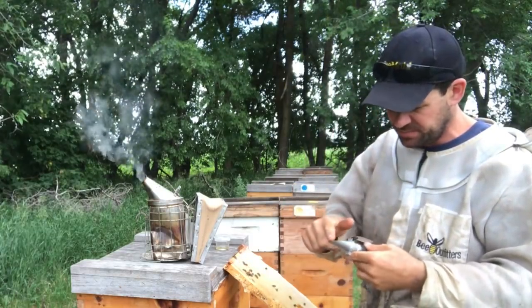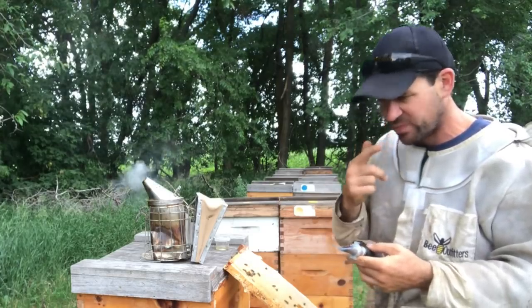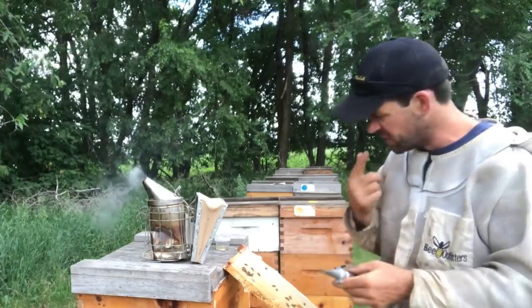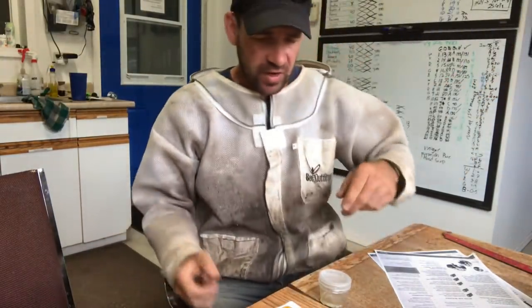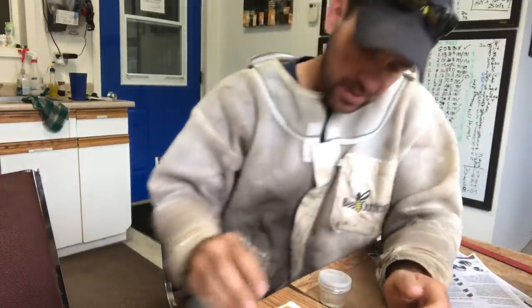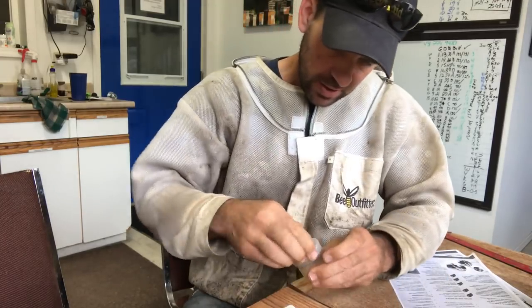I'm having trouble reading that — it's saying 16.8 percent. I've got to take it back to the honey house and verify it with my other one. I grabbed a few more samples and things are testing extremely dry. I just want to verify it with a digital moisture tester — that's correct.